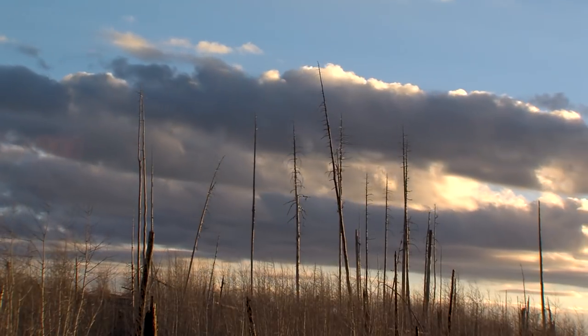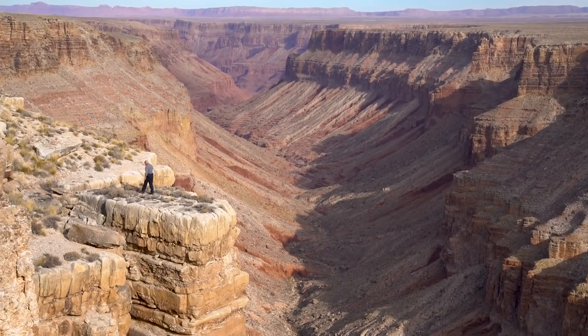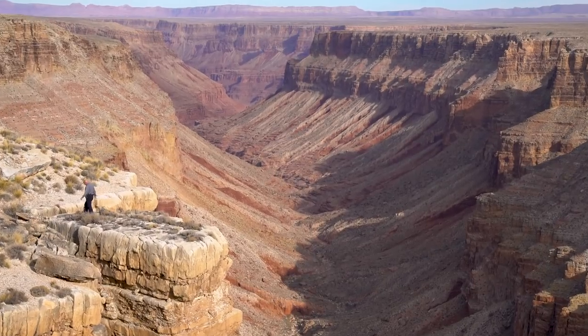Certainly this place — if your eyes are open — you're going to enjoy it. That's all there is to it, because everywhere you look there's something spectacular to see.